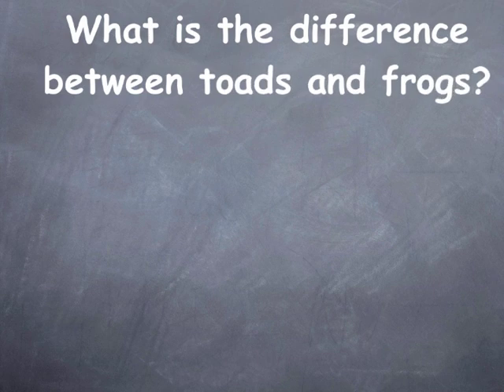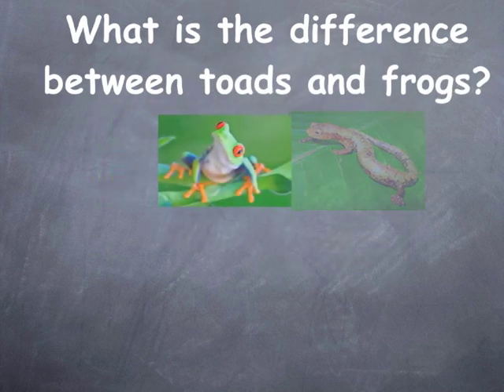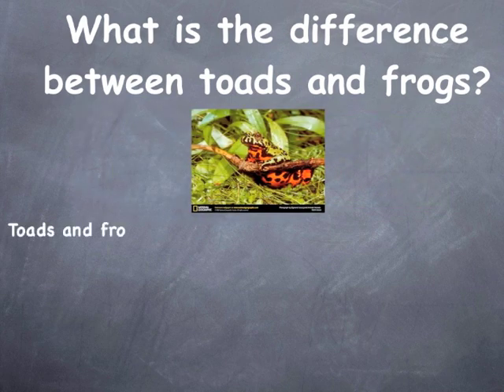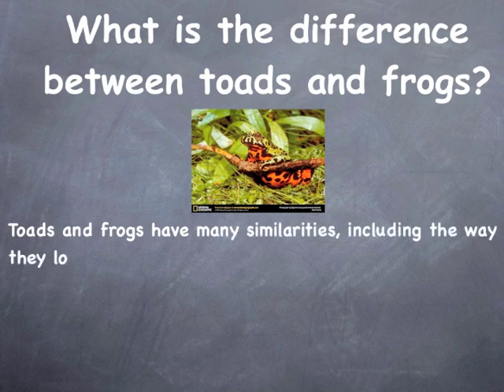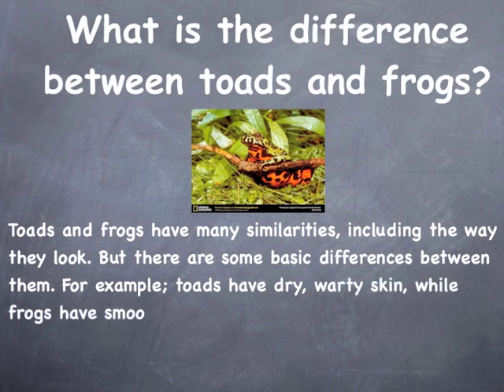What is the difference between toads and frogs? Toads and frogs have many similarities, including the way they look. But there are some basic differences between them. For example, toads have dry, warty skin while frogs have smooth, wet skin.